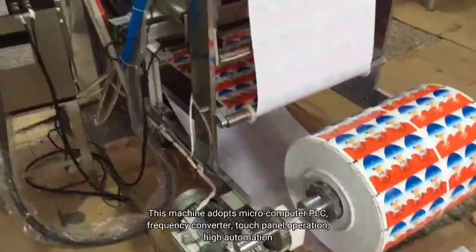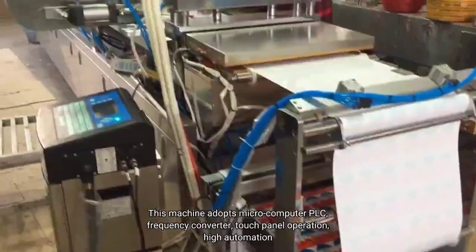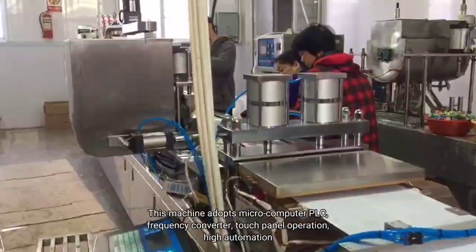This machine adopts microcomputer PLC, frequency converter, touch panel operation, and high automation.